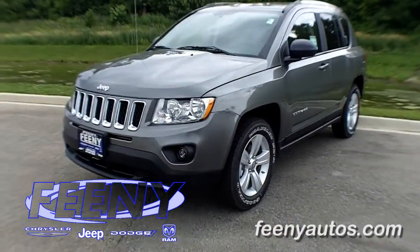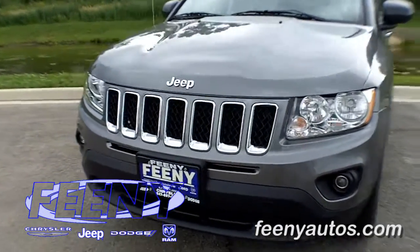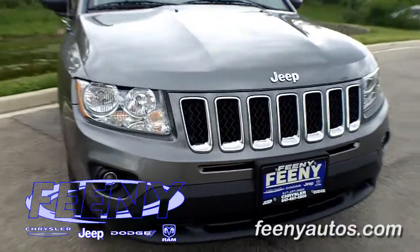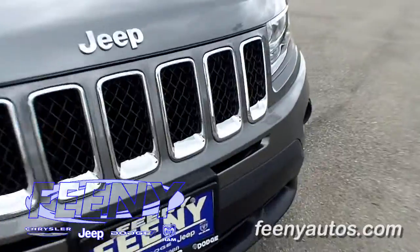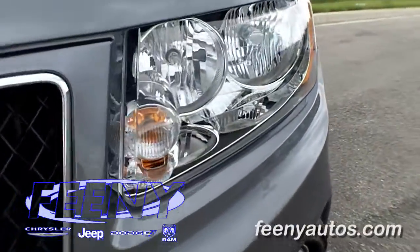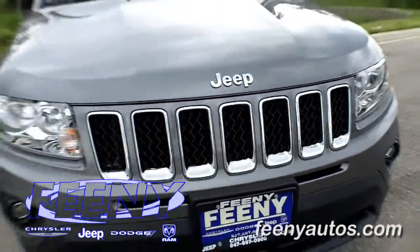Part of the redesign this year, you'll notice up front the new 7-slot Jeep grille gives it that distinct Jeep look, and we actually used the same headlamps in the Compass this year that we used in the all-new Jeep Grand Cherokee.